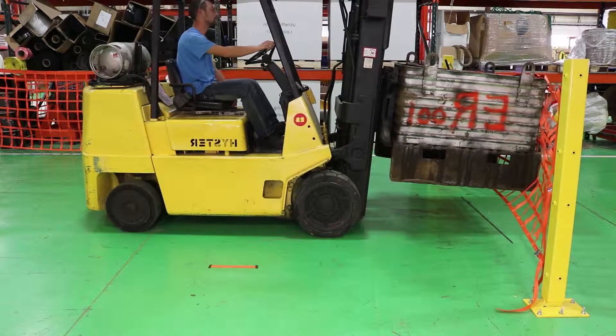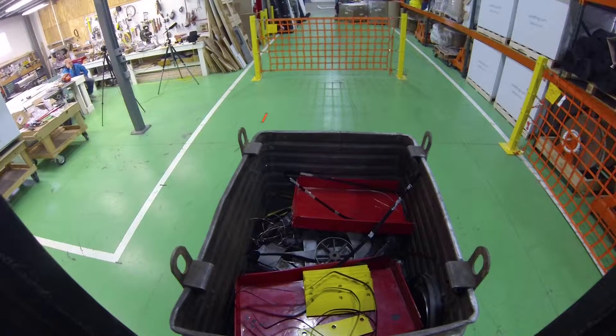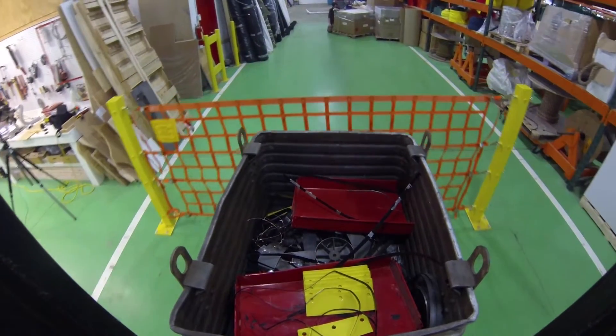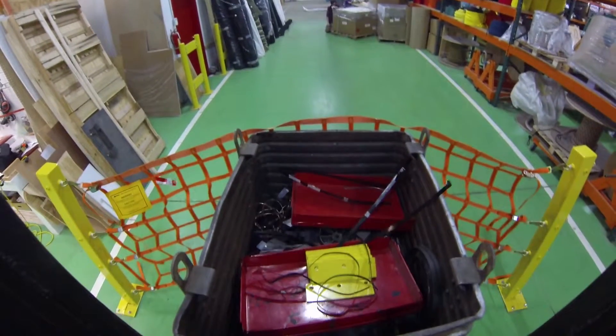Using video analysis software, we were able to see just how fast the forklift was moving at the time of impact with the net, giving you an idea of how strong our loading dock safety nets are. Impact was measured at approximately 6.5 feet per second, which converts to approximately 4.5 miles per hour.